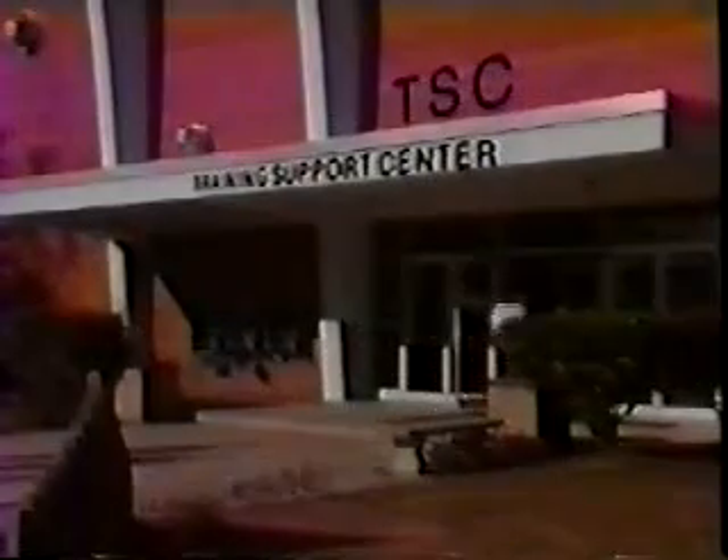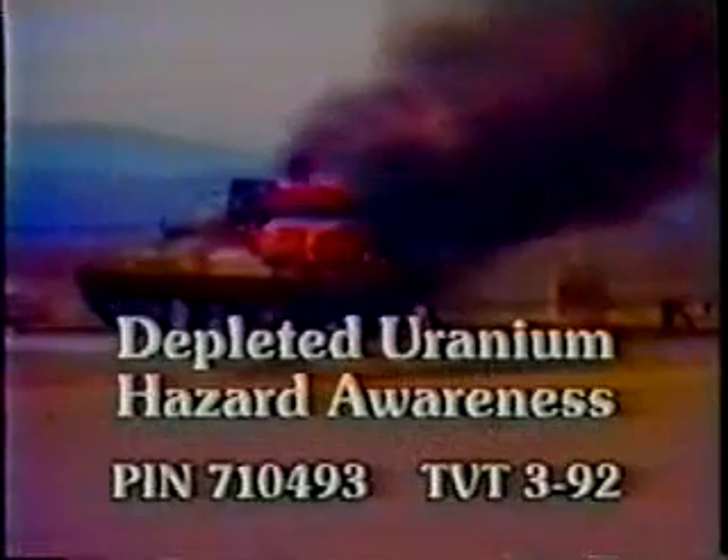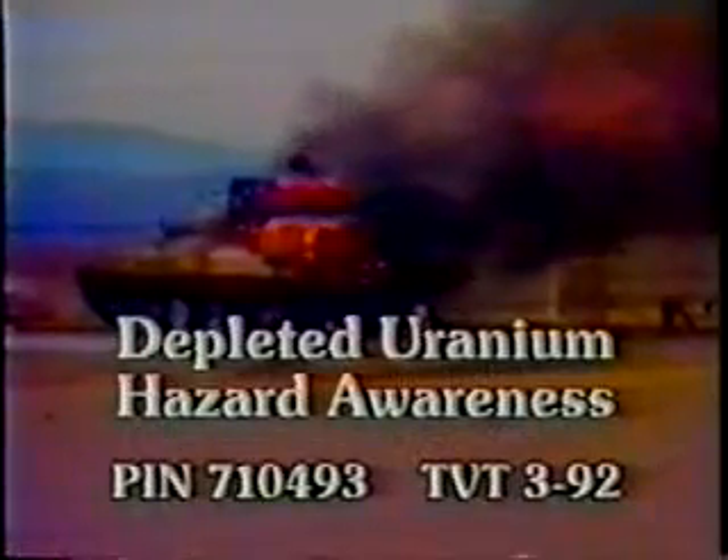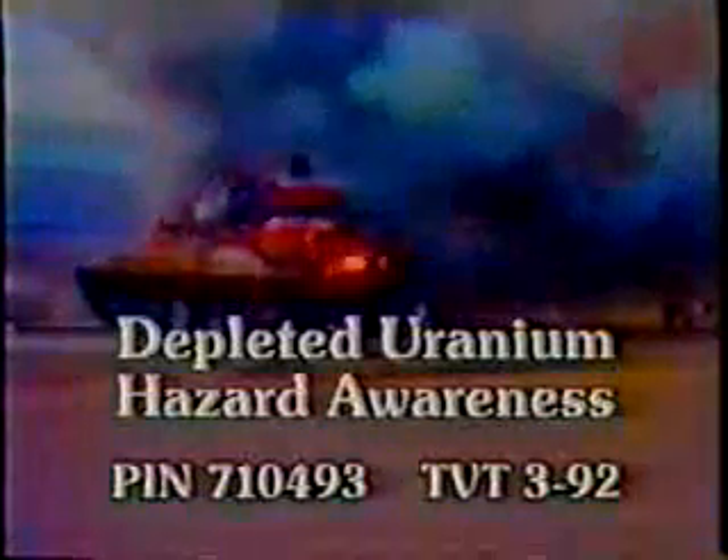Three additional videos are available through your training support center which discuss management operations: one, depleted uranium hazard awareness, TVT 3-92; two, battlefield damage assessment and repair, TVT 9-94.